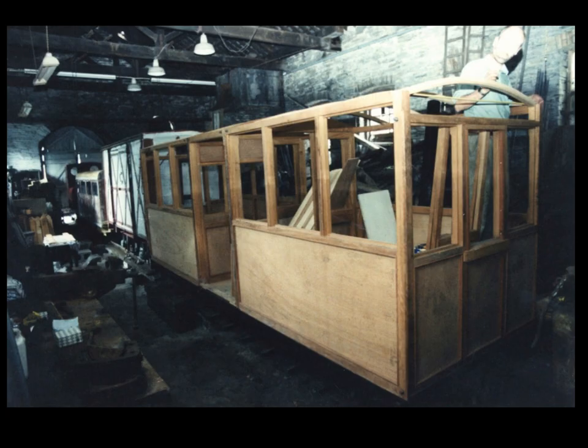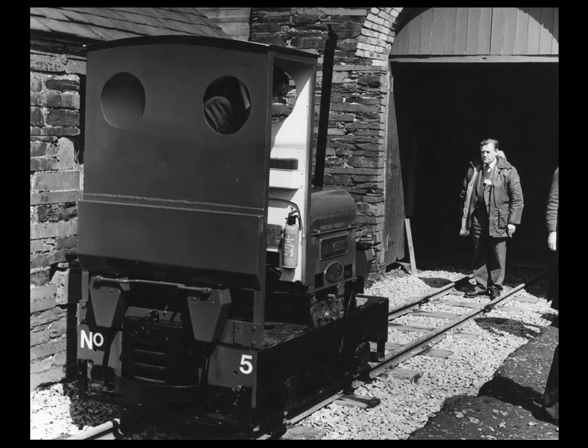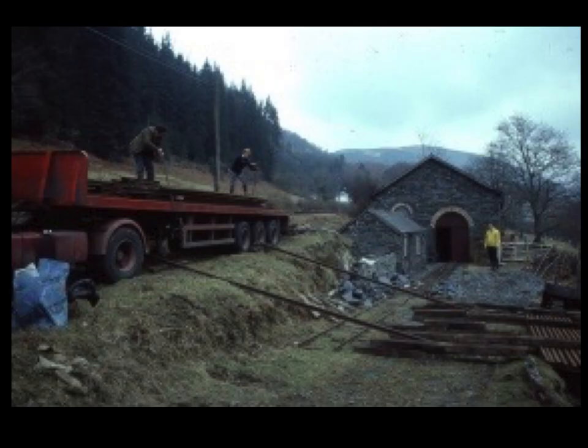Meanwhile, two ex-NCB man-rider chassis of the correct two-foot-three-inch gauge had been acquired and delivered, on one of which a timber-bodied passenger carriage in traditional Corris style was slowly built. The Society was later successful in removing the Forestry Commission clauses preventing permanent track being laid north of the sheds, and commencing in 1983, following the delivery of a batch of rail from the Llanberis Lake Railway, the temporary track was replaced by semi-permanent track. This track was extended further northwards, while that in Corris extended southwards, to abut the land owned by British Railways.